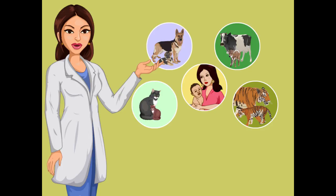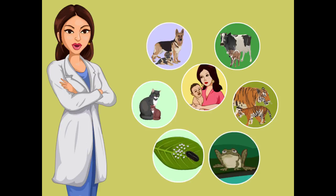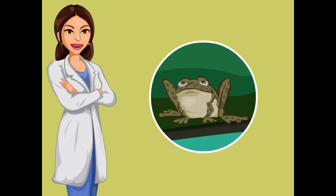Friends, you have seen how different animals produce their young ones. The young ones of these animals resemble their parents. But do you know that in case of insects and frogs, the young ones that are hatched from their eggs do not exactly look like their parents. Now, let us learn about the reproduction in frog.